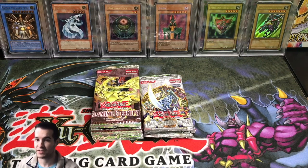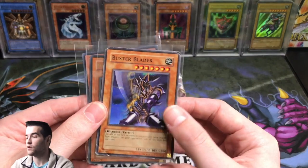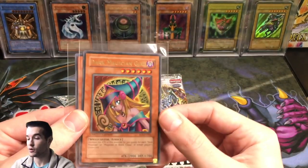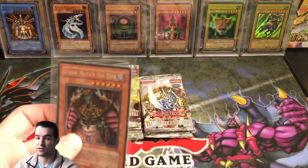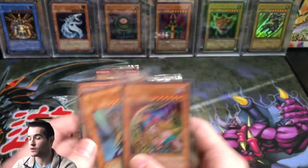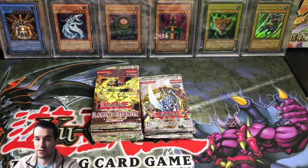Remind you guys to check out my TCG Player and eBay affiliate links in the description below — anything you buy there supports the channel, which is pretty awesome. For today's video giveaway, we have a pretty beat-up Buster Blader, a Dark Magician Girl from Rise of Destiny, and a Dark Ruler Ha Des Secret Rare from Master Collection 1. If we hit 75 likes on this video I'll be giving those three cards away to one random commenter, so make sure you guys comment.